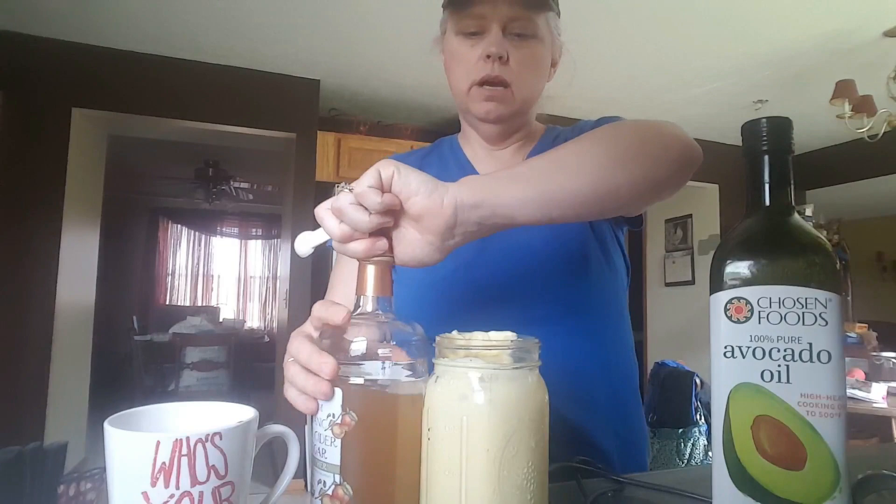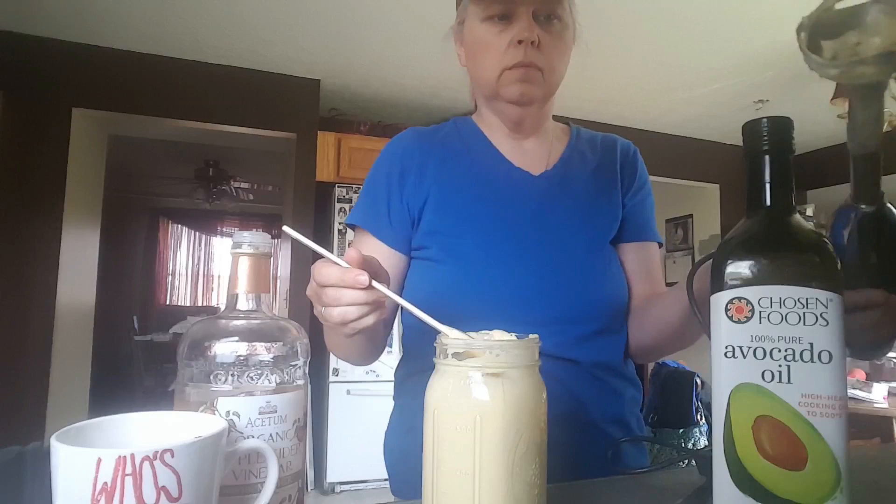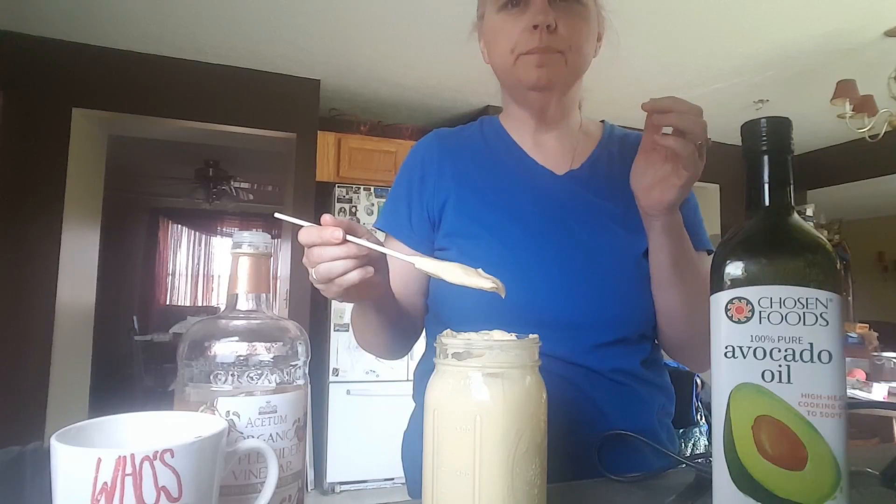We're going to add two teaspoons of apple cider vinegar. Much better.